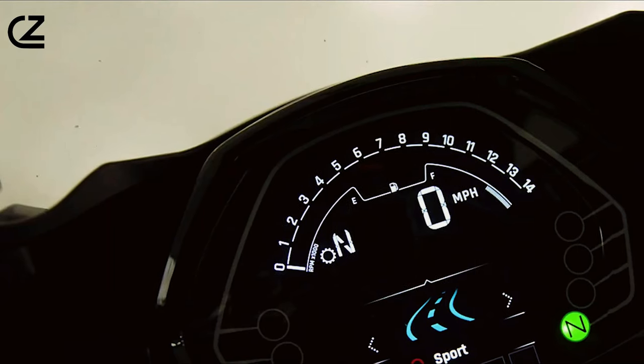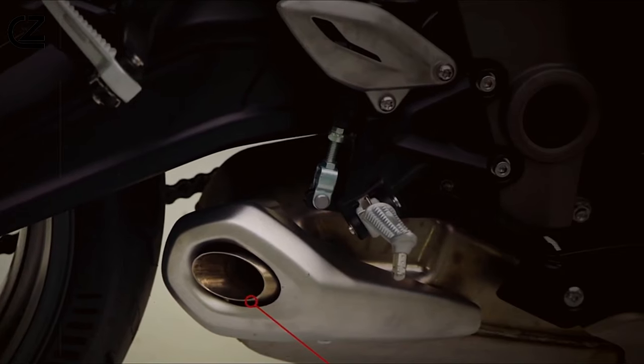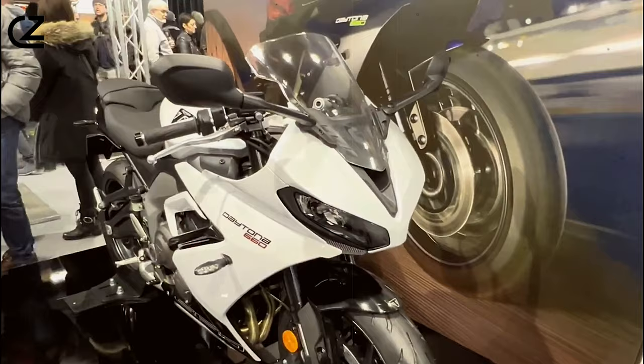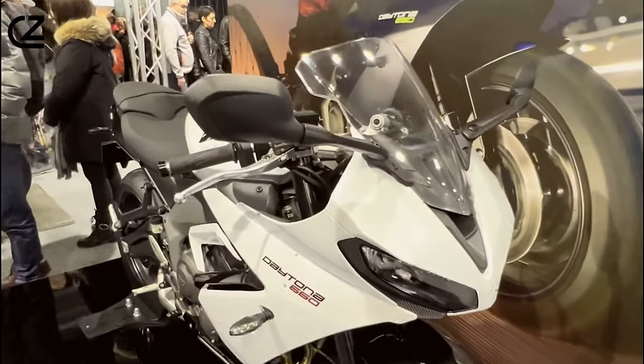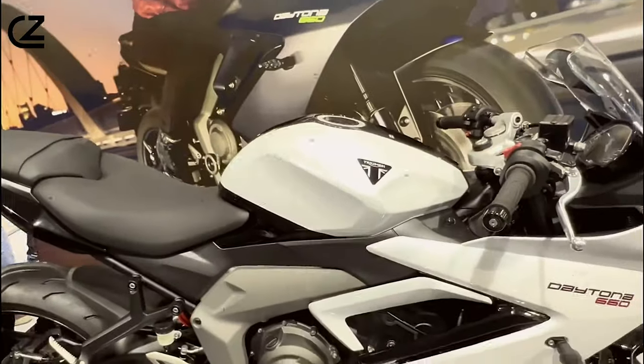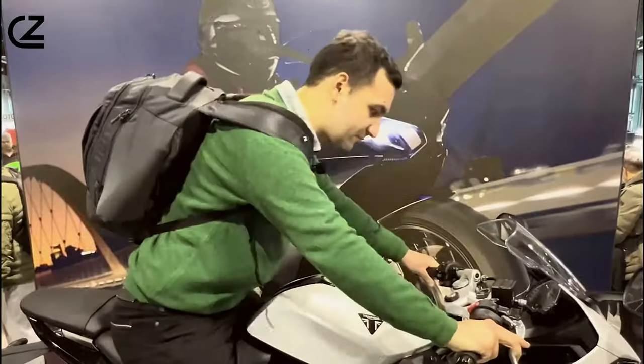Crafted with precision and expertise, each Triumph Daytona 660 is a testament to Triumph's commitment to quality and performance. Meticulously engineered to embody the brand's legacy of excellence, every detail of the Daytona 660 reflects Triumph's dedication to creating motorcycles that exceed expectations.